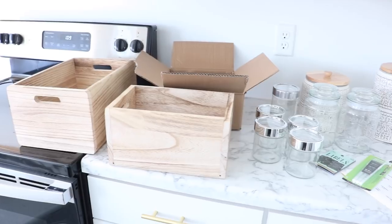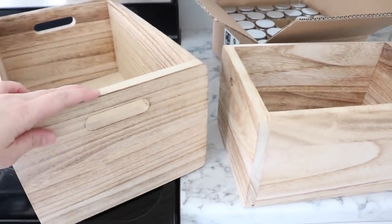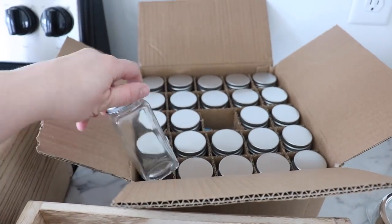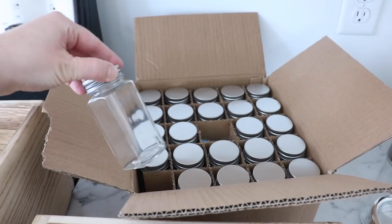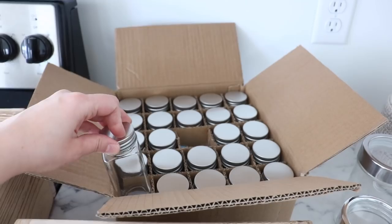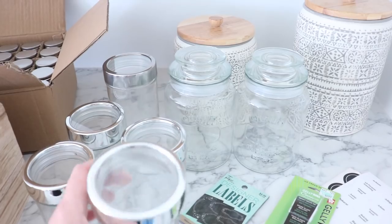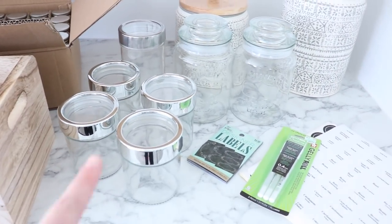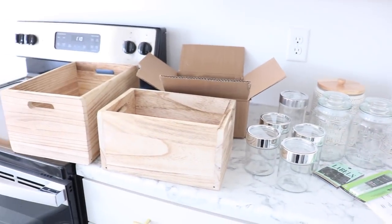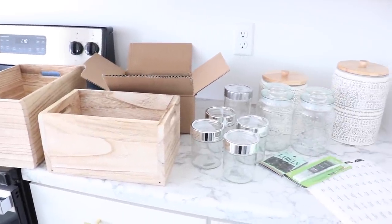Here are some things I've got to help me get started with this organizing process. I got these bins at Home Goods — I thought they were so pretty and I'm going to use them for my medicine and vitamins. These actually came from Amazon; these are for my spices and I think this is really going to change everything. Then at Hobby Lobby I found these really pretty canisters and jars for baking supplies, and then just a few labels. I've got a couple of tips I'm really excited to share.